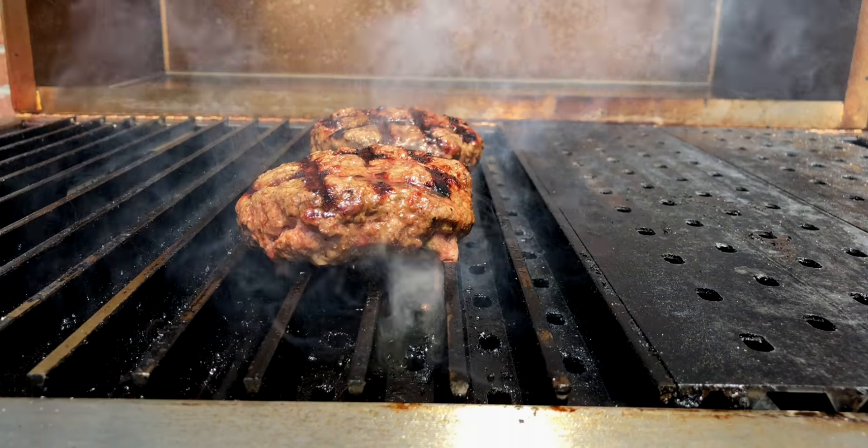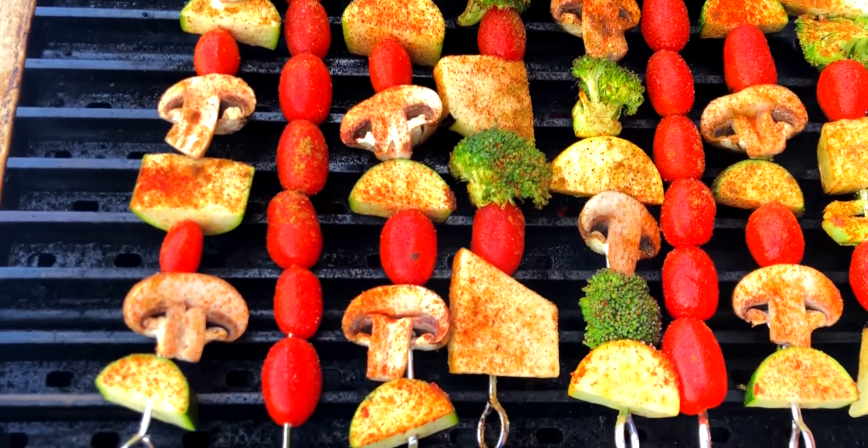Grill grates make food taste better, it's juicier, and it's healthier for you. Ten years ago, that was a bold claim, but not today.